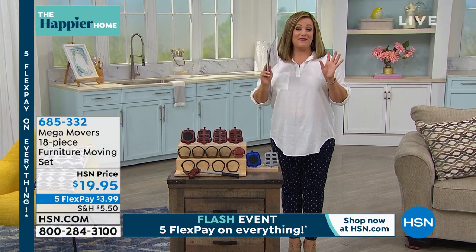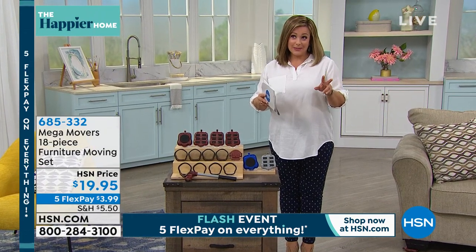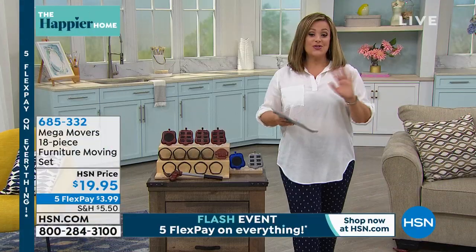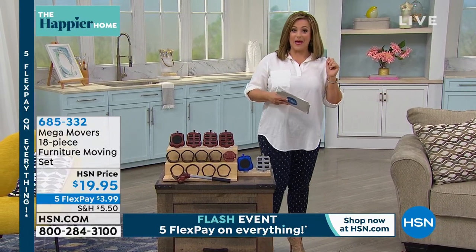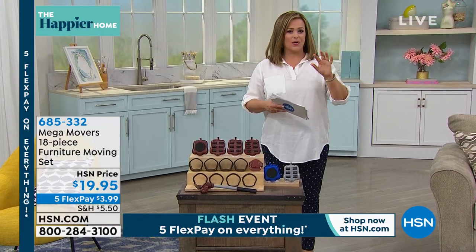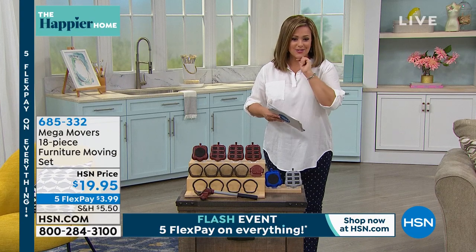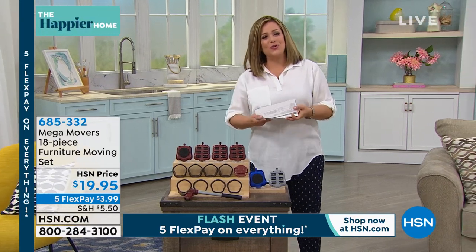We have a flash five flex pay event, so anything you're seeing from now until midnight you can break down into five monthly payments — you don't have to pay the full price up front. Think about all the things you've been needing. Let me introduce you to my special guest, one of our home contributors, Tracy Rosa.